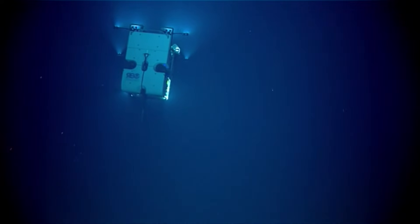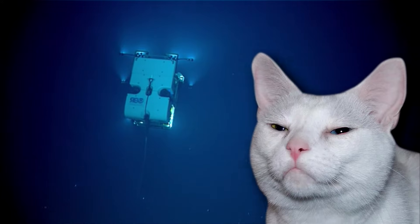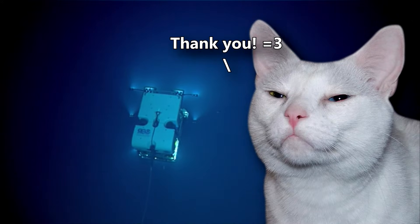Today on Animal Fact Files, we're discussing giant siphonophores. This episode was a request from a member of our Patreon community.